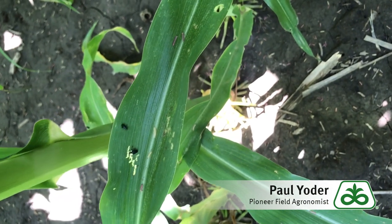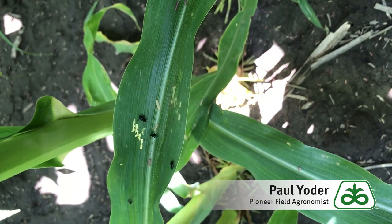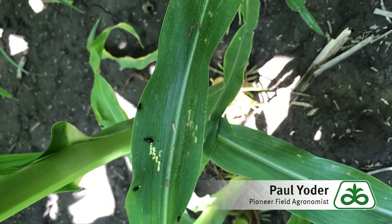Hello, this is Paul Yoder, field agronomist in East Central Illinois. I'm reporting on what I'm finding in some fields of corn: the corn flea beetle.